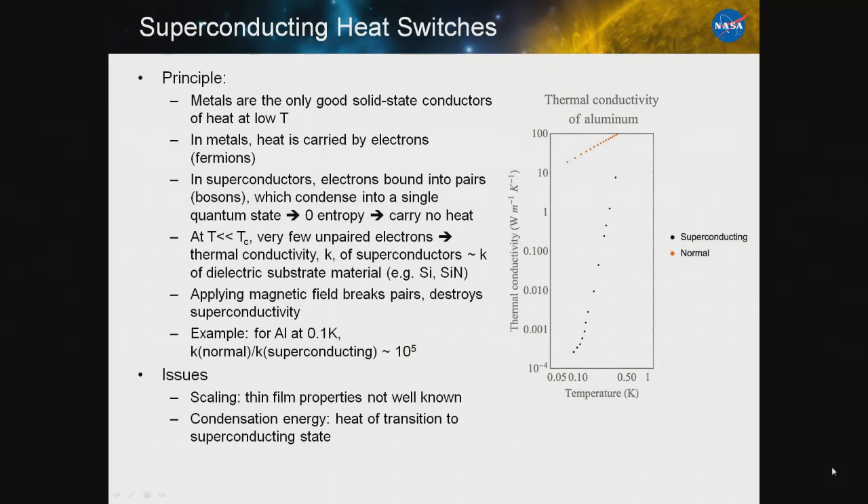So how do you make a heat switch? To get good conductance, you need a metal because metals are the only good solid-state conductors at low temperatures. Metals carry heat through electrons. However, superconducting metals below their transition temperature have electrons bound into pairs. The pairs condense into a single quantum state and thus have zero entropy and carry no heat. At temperatures far below the critical temperature, the thermal conductivity of metallic superconductors approaches that of dielectric materials like silicon or silicon nitride.